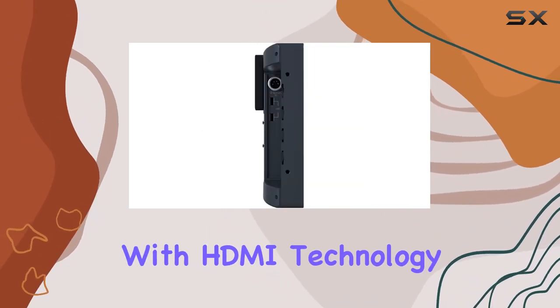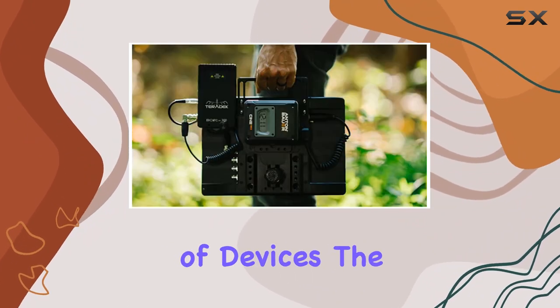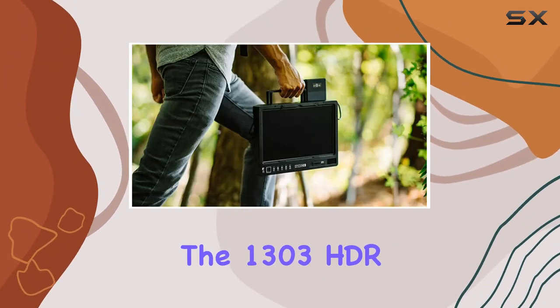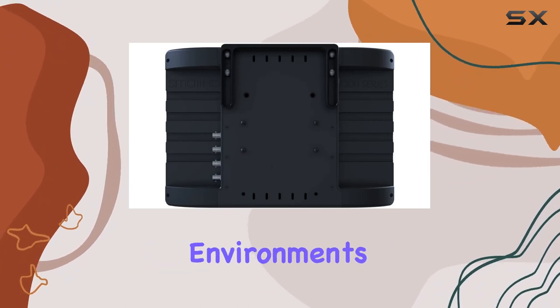Connectivity is seamless with HDMI technology, ensuring compatibility with a variety of devices. The monitor's build quality is impressive, with attention to detail evident in its design. The 1303 HDR feels sturdy and durable, giving confidence in its performance in various shooting environments.